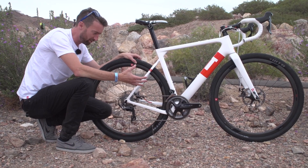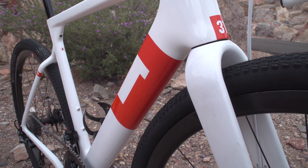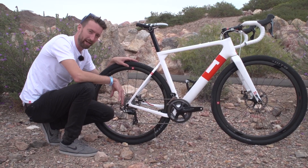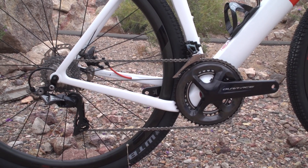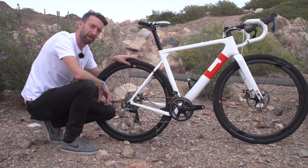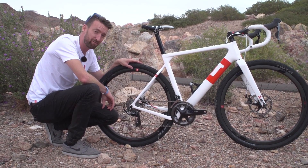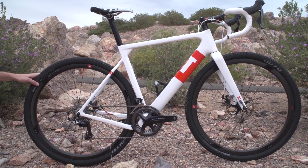It's aerodynamic and doesn't have the same slack angles for comfort that some of the other gravel bikes featured in this video have. It has a full Shimano Dura-Ace mechanical groupset — the brand new 2017 model — and in general the finishing components are very top-end, which means it will set you back quite a bit. But if you want to go very fast both on-road and off-road, this could well be the one for you.